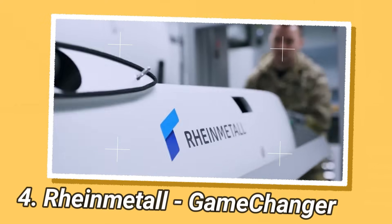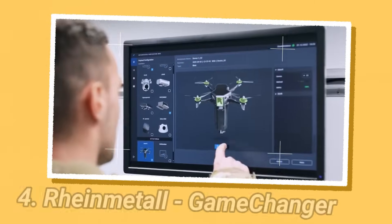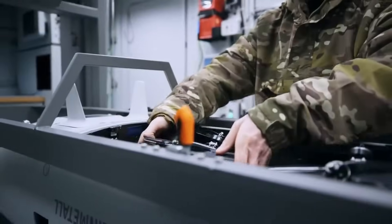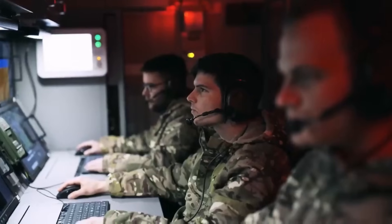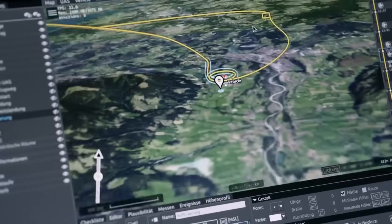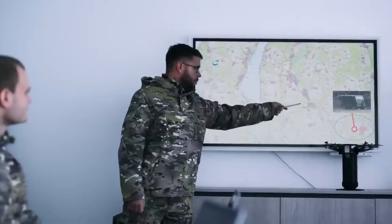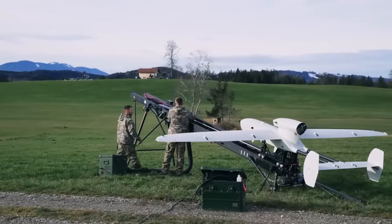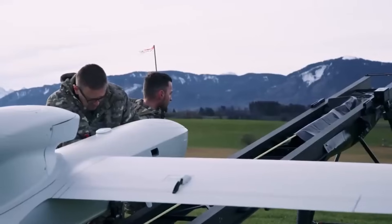Rheinmetall has unveiled a multi-purpose unmanned aerial vehicle called the Game Changer, also known as the Rheinmetall Combat Drone. It's based on the German armsmaker's Luna NG reconnaissance drone and can carry the HERO-R-type loitering munition. The drone is designed to protect troops and fight tactically relevant targets. It can transform from a sensor-to-shooter system into a highly efficient means of reconnaissance with communications/network relay and SIGINT signals intelligence capabilities.